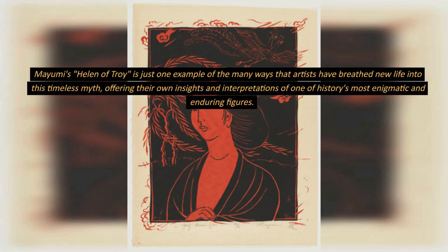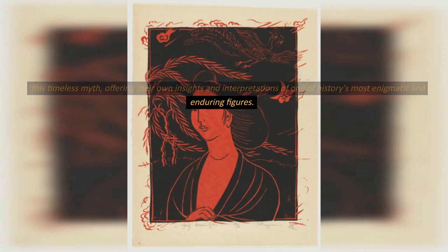Mayumi's Helen of Troy is just one example of the many ways that artists have breathed new life into this timeless myth, offering their own insights and interpretations of one of history's most enigmatic and enduring figures.